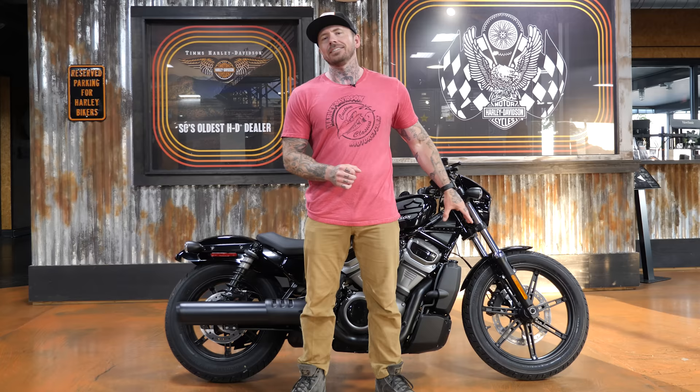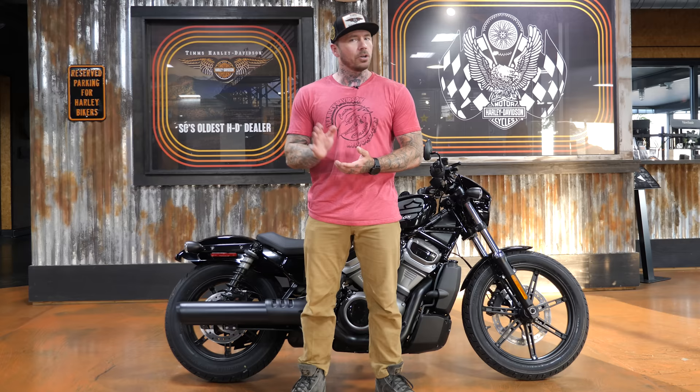What's going on guys? Welcome back to the channel. Today we're going to review the 2022 Harley-Davidson Nightster. Now I'm really torn on this bike because I'm a big fan of it but I also have a lot of gripes with it as well.